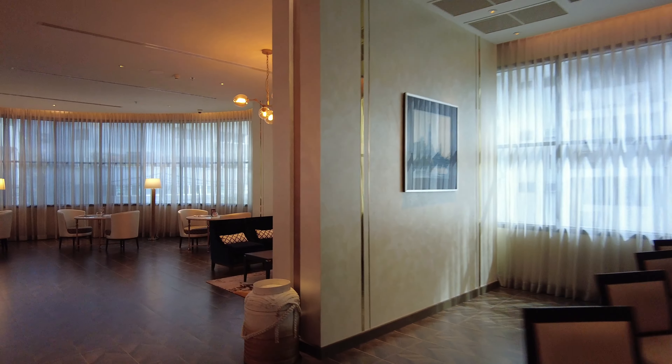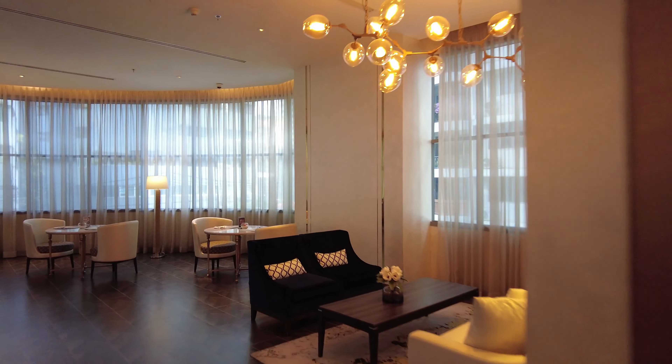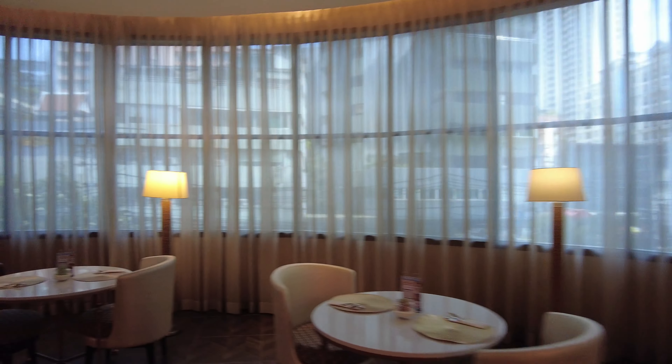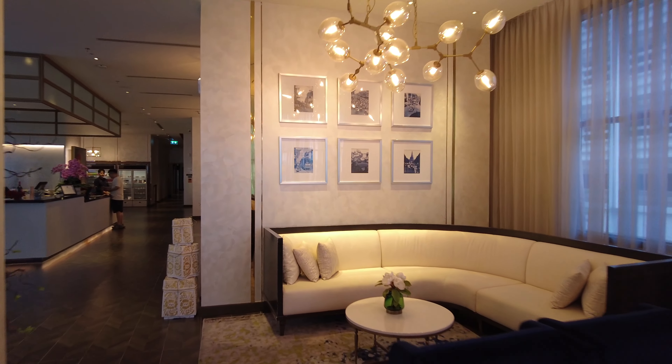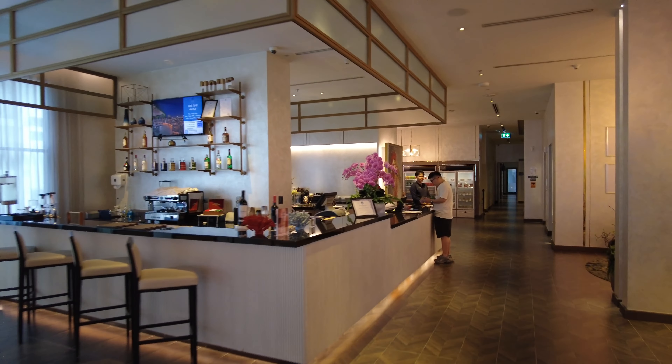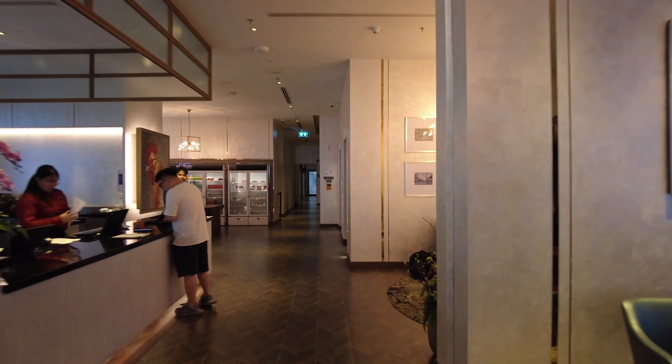I believe this is the equivalent of what would be a second or third floor, actually. I just looked out the window — we're not as high up as I thought. Here's a nice little bar. They also have the bar on the rooftop.